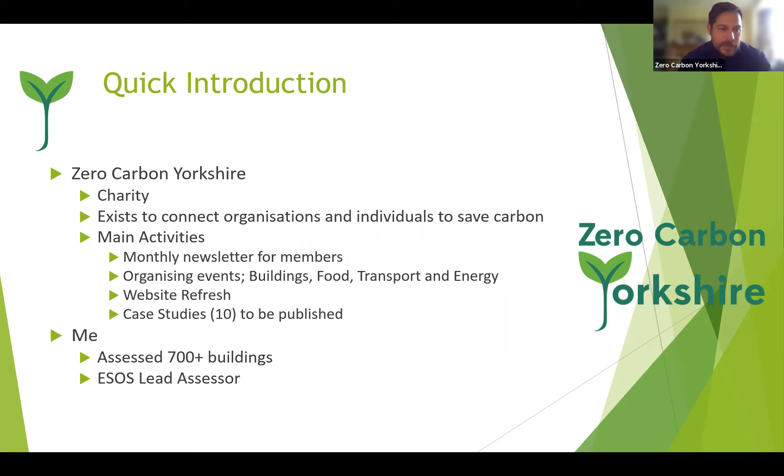Just to quickly introduce myself — I'm League Richardson. I've assessed around 700-plus buildings at last count, including schools, elderly persons' homes, depots, and theme parks. I'm also an ESOS lead assessor, which means I can assess energy assessments.